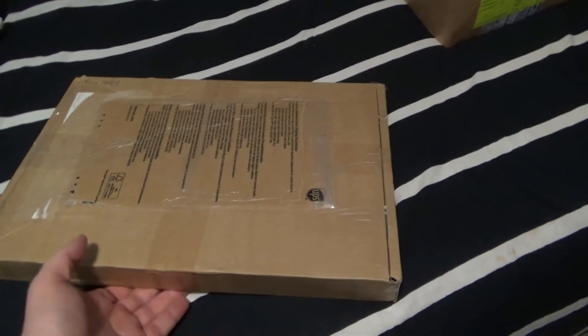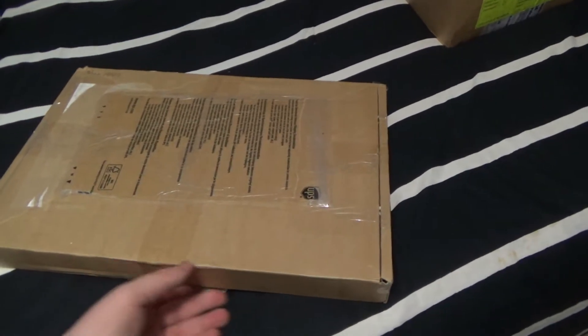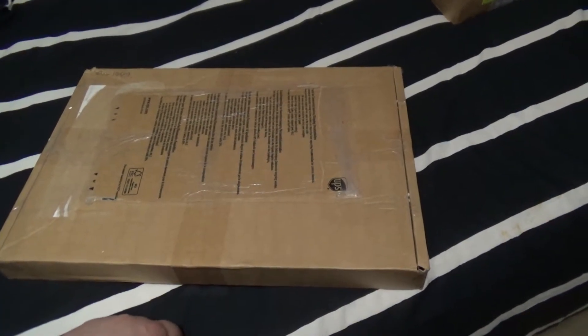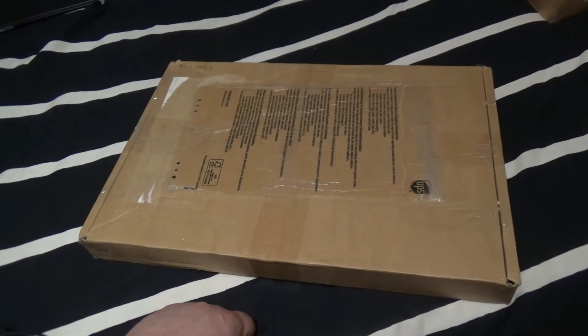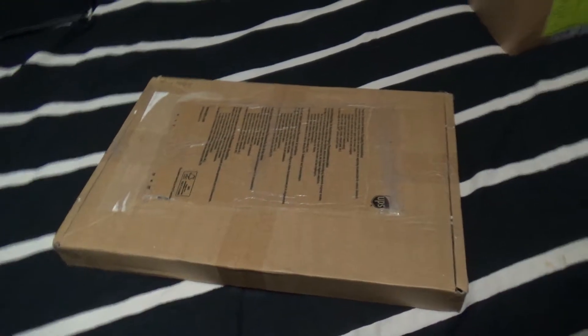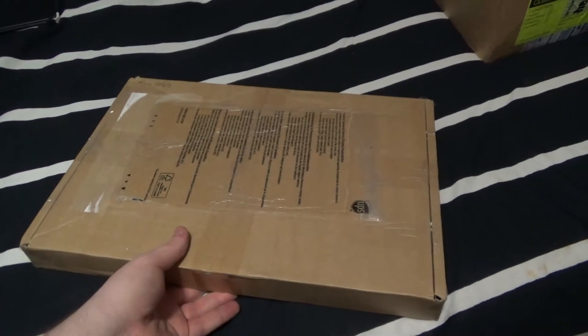So the first thing I have is the MacBook Air - the broken one, the completely liquid-damaged one that I liberated the screen from to repair my 2012 model. It's done, it's ready to go. All packaged up, listed on eBay and everything.